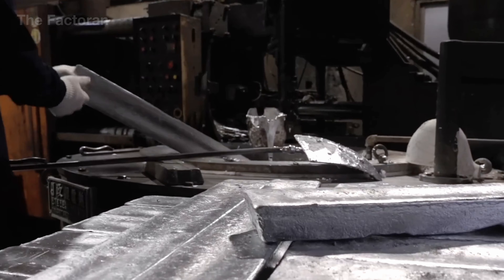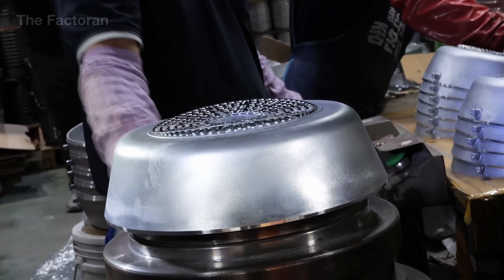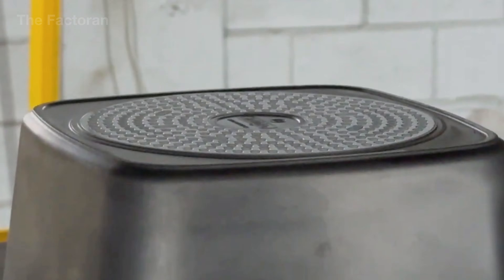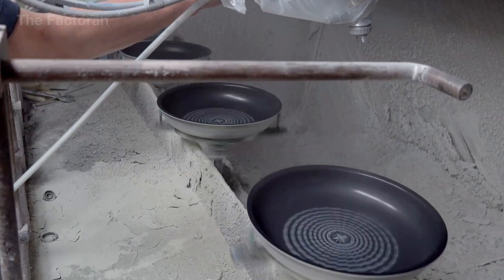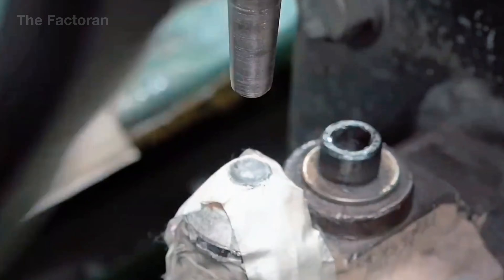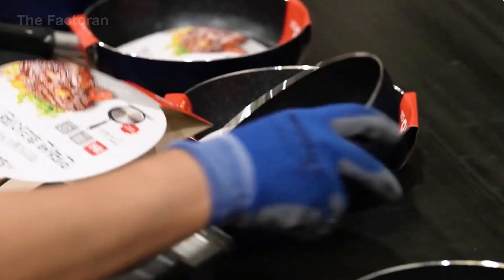From raw aluminum ingots to a finished pan, this is a journey made up of many tightly connected stages: body forming, base pressing, surface treatment, painting, non-stick coating, thermal curing, handle assembly, and packaging. Every single step is strictly controlled because even the smallest deviation can affect the pan's durability, safety, and cooking performance. The pan you hold in your hands is not just a kitchen tool — it is the result of a highly disciplined and precisely engineered industrial process.